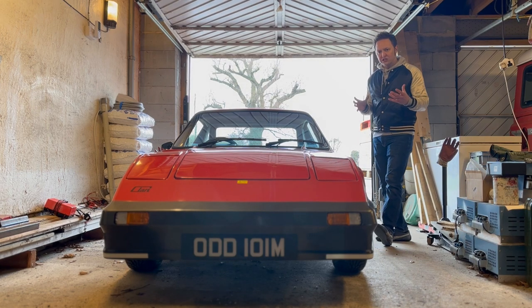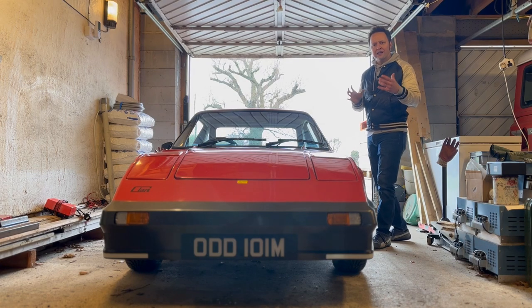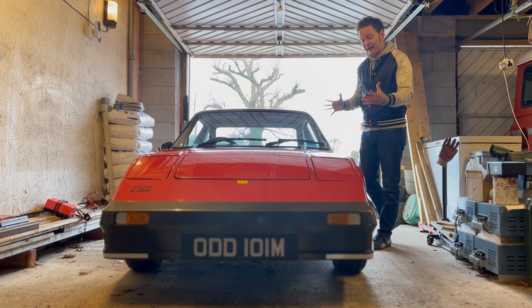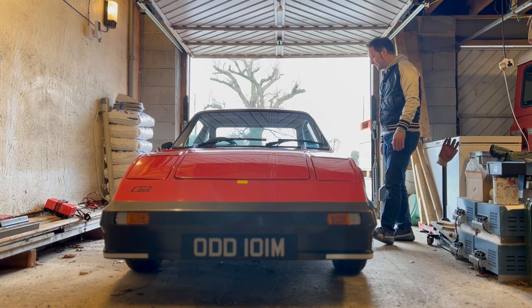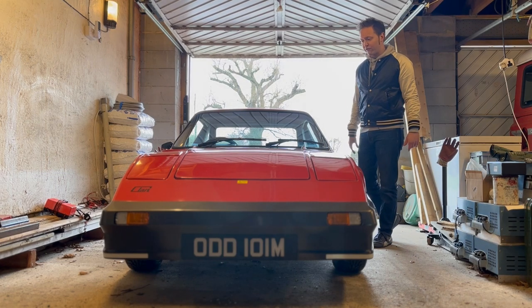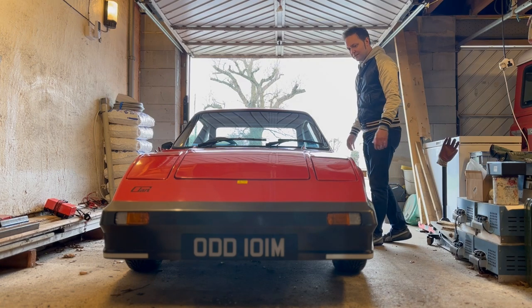An electronics engineer, Lance was looking for a donor car for an electric classic car project he had in mind. Having owned a couple of Clans back in the early 80s, he knew that the layout of the car would suit the EV drivetrain and that there would be plenty of options for weight distribution of the batteries.